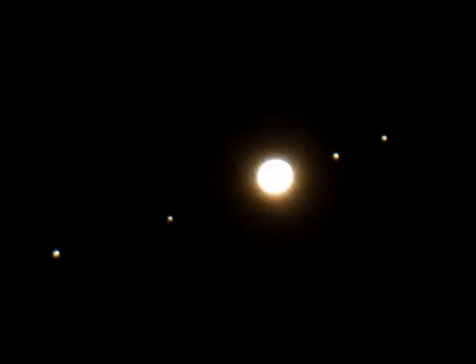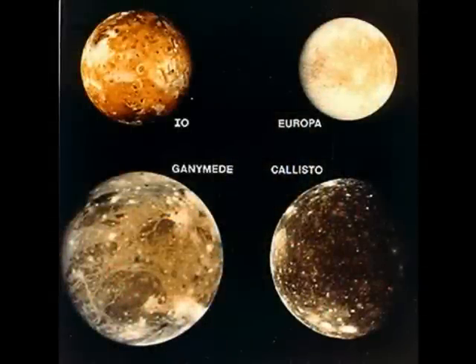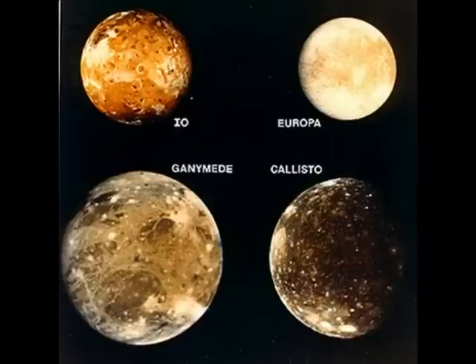From the Earth, even a small telescope reveals the four large Galilean moons as they orbit Jupiter. These are large, significant moons that range in size from about the size of Earth's moon to larger than the planet Mercury.